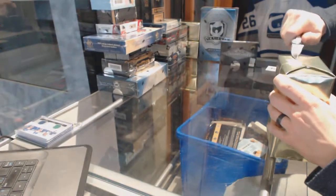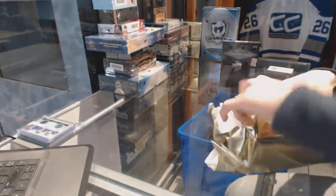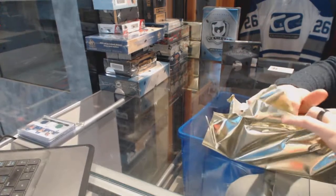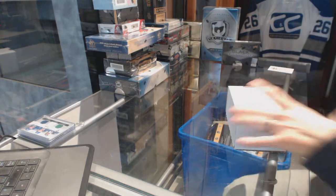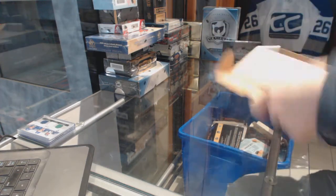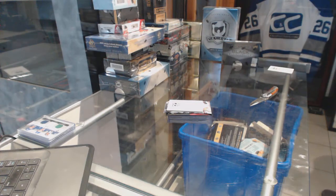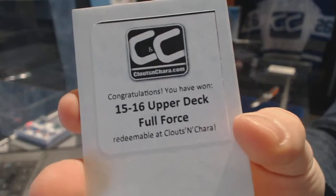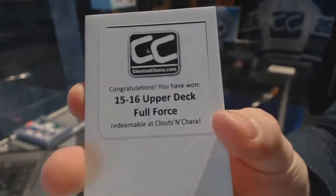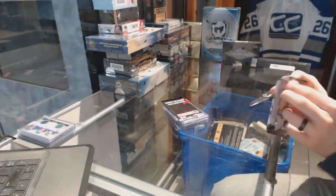Cool box number two. Bonus box number two is 15-16 Full Force. Ant-Man bonus pack.